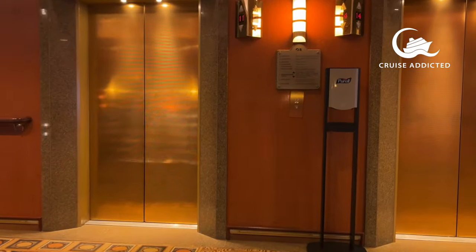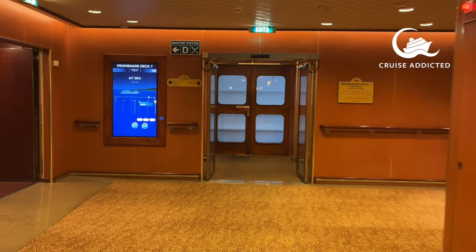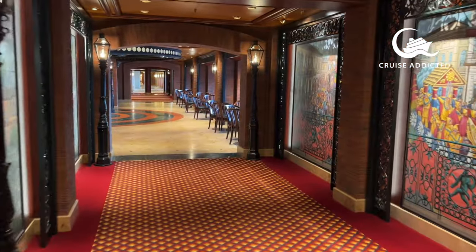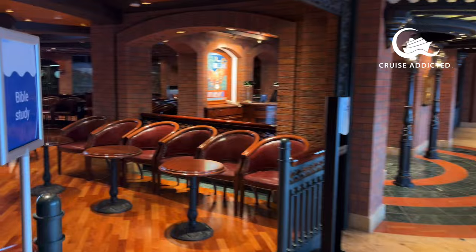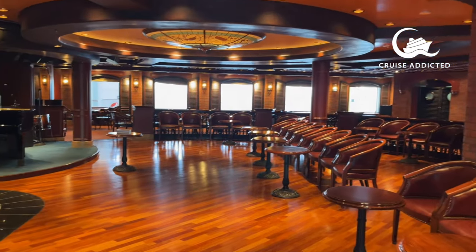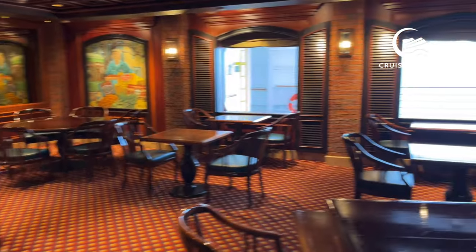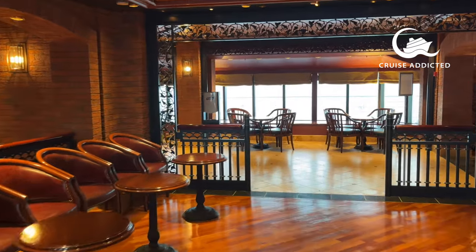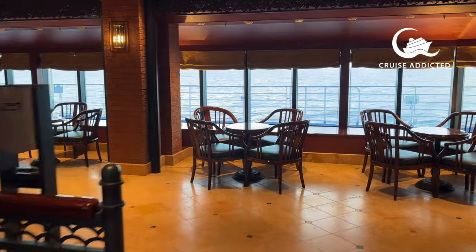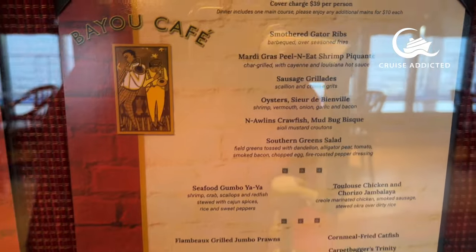Let's head up to deck seven and look at the other public areas. Island Princess has two speciality restaurants — Sabatini's and the Bayer Cafe. In the mornings and during the day the Bayer Cafe hosts bible meetings and LGBTQ meetups, but in the evening it becomes a speciality restaurant with live music. When we were on board the menu had southern flavours — gumbo ya-ya prawns, steak, jambalaya. We never had an issue getting a table; it wasn't overly busy, so book on the first day if it appeals to you.